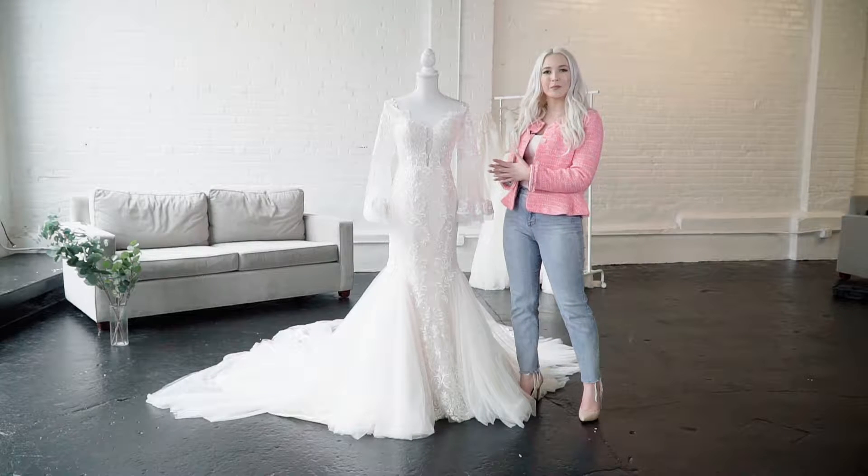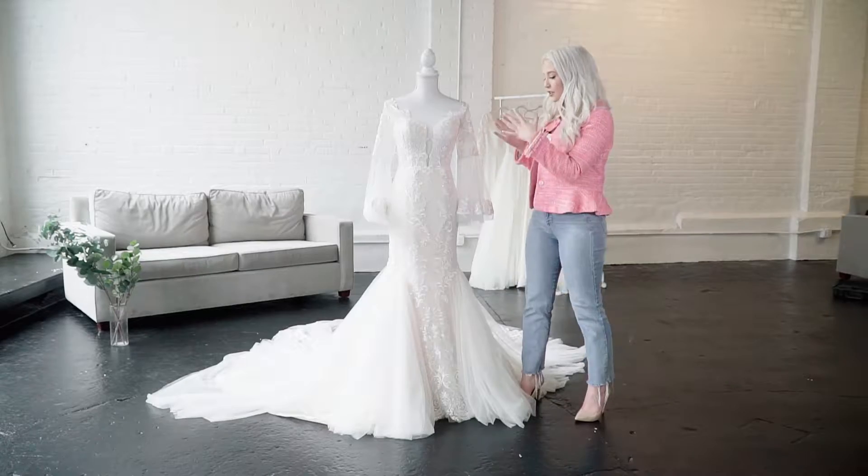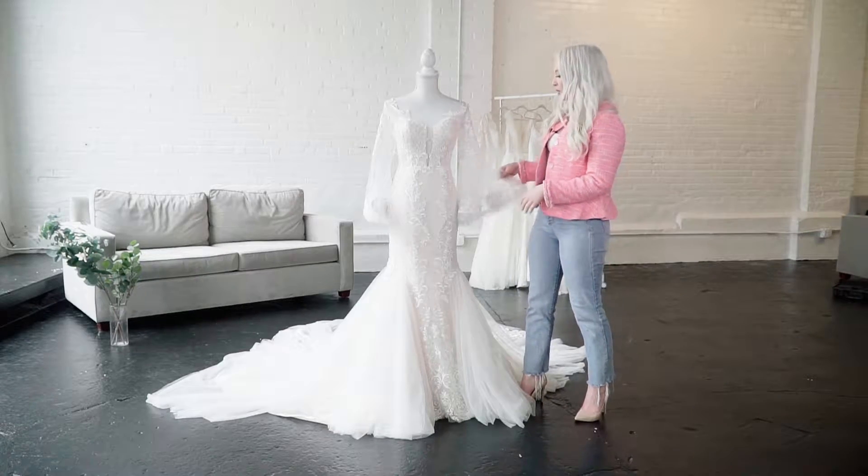This is the Deb gown by Lyra Vega Bridal. This is perfect for the trendy bride that's looking for some fashion-forward elements while still staying within a really nice traditional silhouette. It features this nice mermaid shape with these nice bell sleeves. Again, really dramatic.